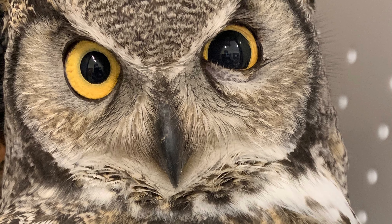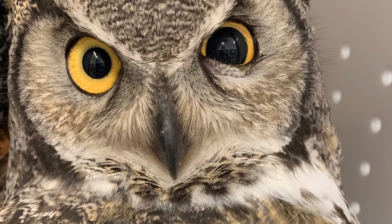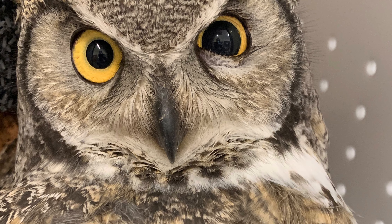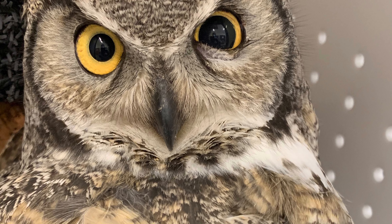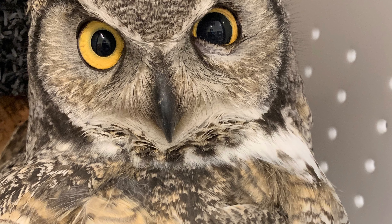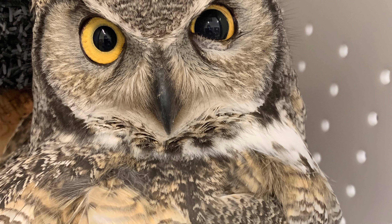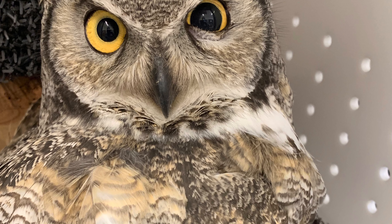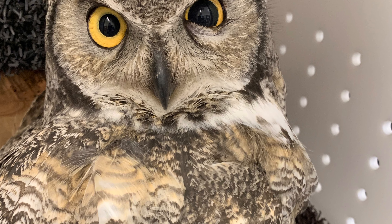There's also some bruising on the left side of the body near her humerus, so she is also getting cold laser therapy every morning for that. She does weigh a lot and we're confident that when she was in the wild, she was thriving and hunting and catching food without an issue. It's always good to get in a bird that comes in at a healthy weight.